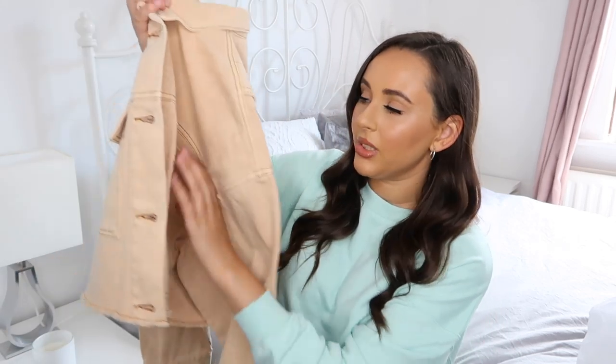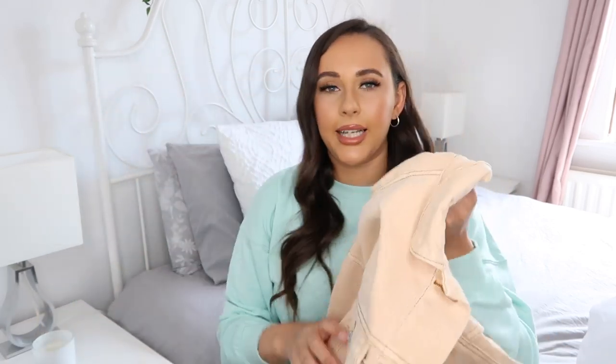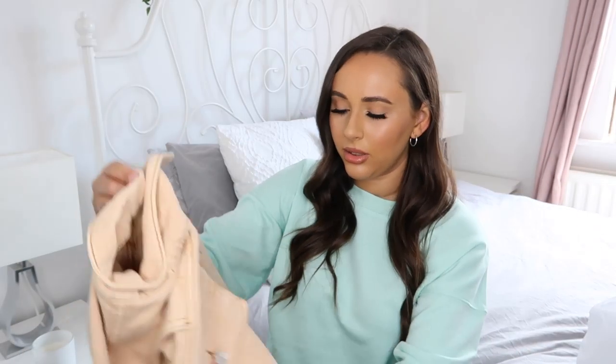The jacket feels really nice — the quality is really thick. One thing I noticed is that one side has a pocket without a button, and the other side does have a button, so it's a little asymmetric. The quality just feels amazing and the price was $19.99, which I think is really good. I got this in a size medium — a bargain for a denim jacket.